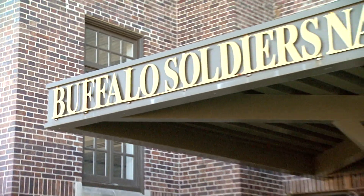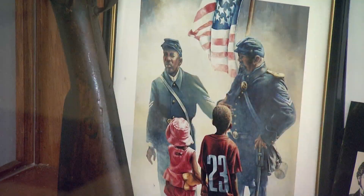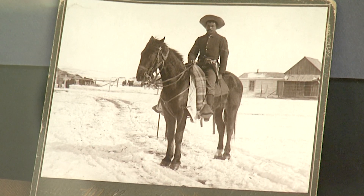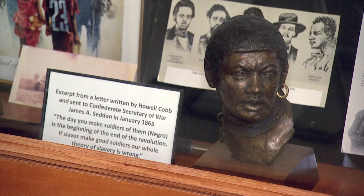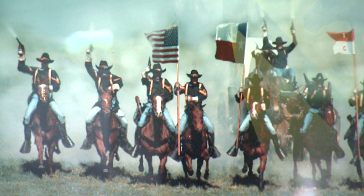The Buffalo Soldiers were the peacekeepers in the American West. They built camps, forts, railroads, delivered the mail, strung telegraph wires, charted the land, chased down outlaws, common charros, and Mexican revolutionaries. As a matter of fact, without the Buffalo Soldiers, the Westward Movement would have been delayed 50 years. They paved the way. They stood up for America when America wasn't standing up for them.